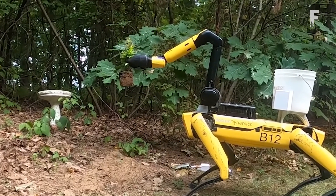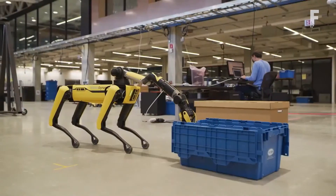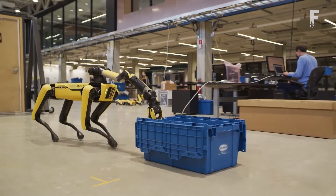SPOT can semi-autonomously open doors, flip switches and valves, and can even do some gardening.